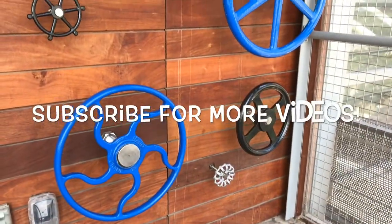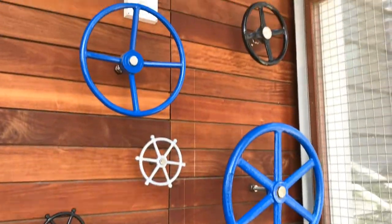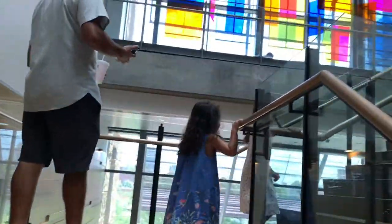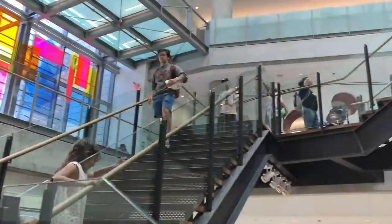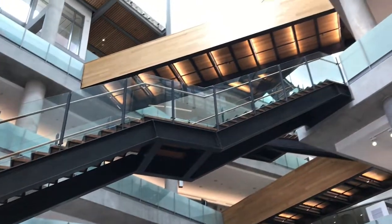I decided to add some bloopers and extra footage that I didn't get a chance to include in the video. If you enjoyed this video and want to see more, please subscribe to my channel and hit that bell button to get notified every time I upload a new video. Until next time, don't forget to live a great story.